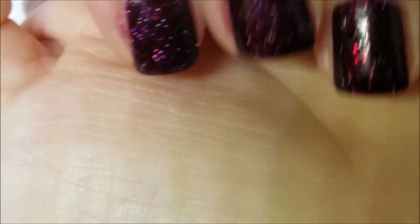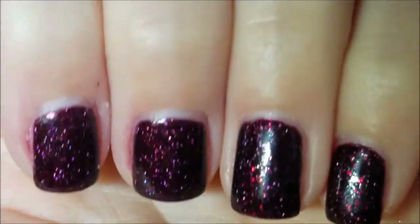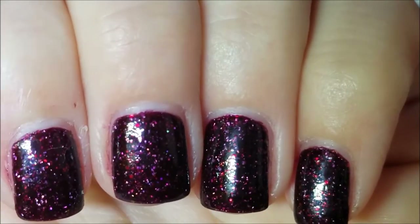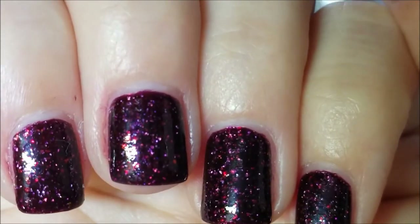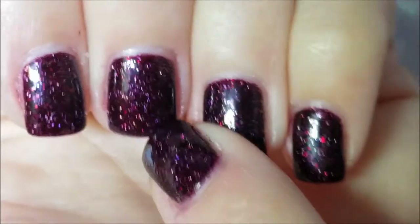Also, what's on my nails right now is Different Dimension Cat's Eye Nebula. This is for the ABC challenge that I'm having in October — I know this video is posted mid-October but this was filmed at the beginning of the month, so this was for the letter C.